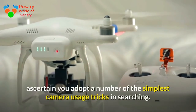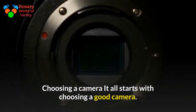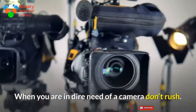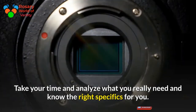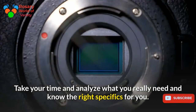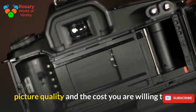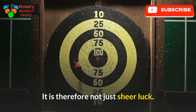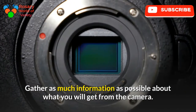Choosing a camera: it all starts with choosing a good camera. When you are in dire need of a camera, don't rush — take your time and analyze what you really need and know the right specifics for you. The specifics will be based on your photography environment, picture quality, and the cost you are willing to pay. It is therefore not just sheer luck; gather as much information as possible about what you will get from the camera.